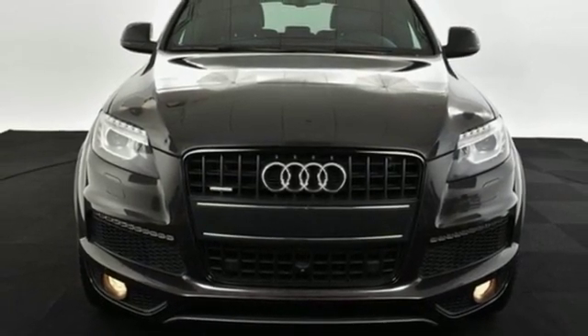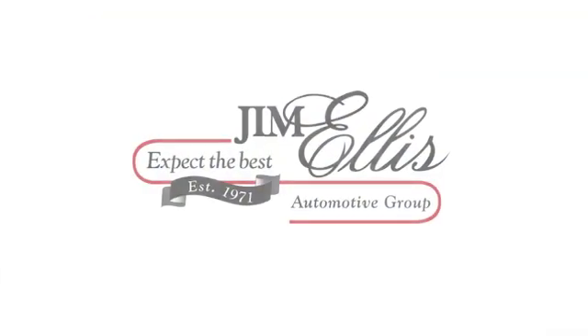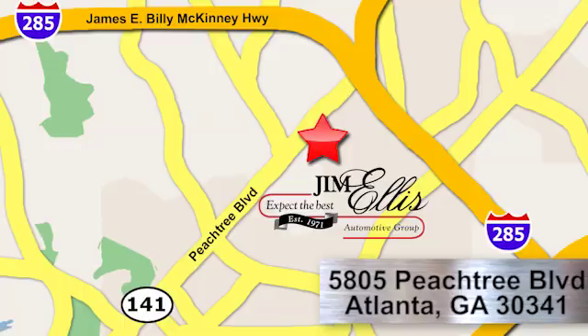There's even more to see in person. Take it for a test drive today. At Audi Atlanta, we prove every day that buying a car can be an enjoyable experience. Contact Audi Atlanta today or stop on by. We're conveniently located at 5805 Peachtree Boulevard in Atlanta.